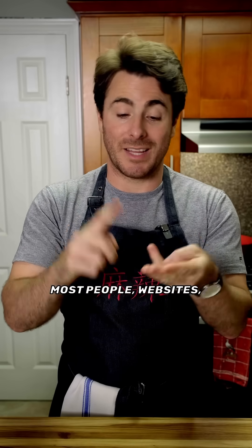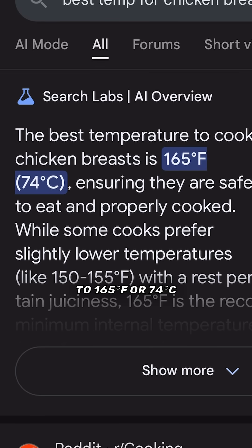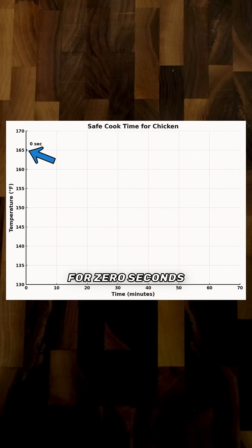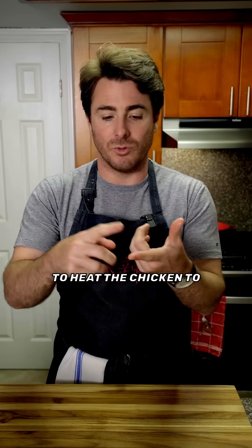If you look online, most people, websites, and AI are going to tell you to cook your chicken to 165°F or 74°C, because this is the temp at which dangerous bacteria in chicken can survive for zero seconds. But to get to 165, you need to heat the chicken to 140, 150, and 160 degrees first.